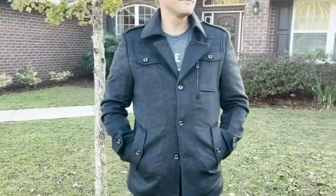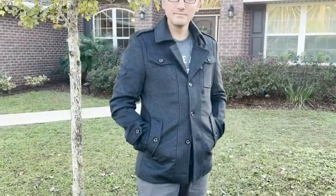Hey it's Lindsay with WTI and I have my husband's new winter jacket here. I can't wait to tell you all about it and why he loves it. This pea coat from Aptro is a really high quality jacket.